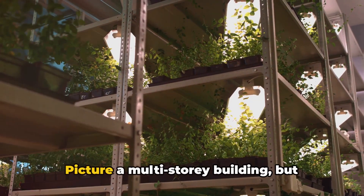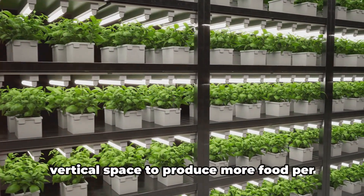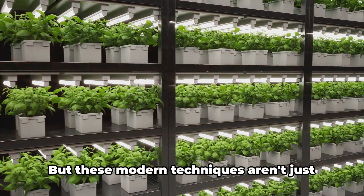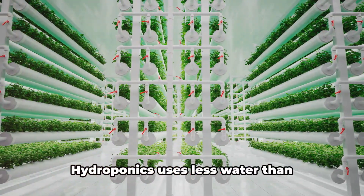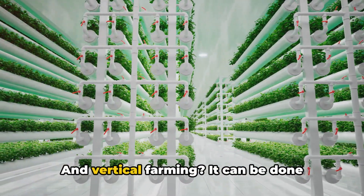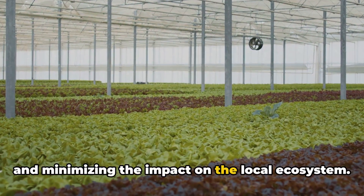Then there's vertical farming. Picture a multi-story building where, instead of offices or apartments, each floor is a lush green garden. Vertical farming takes advantage of vertical space to produce more food per square foot than traditional farming methods. But these modern techniques aren't just about increasing yield — they're also about sustainability. Hydroponics uses less water than traditional farming, making it a boon in regions where water is scarce. And vertical farming can be done indoors, reducing the need for pesticides and minimizing the impact on the local ecosystem.